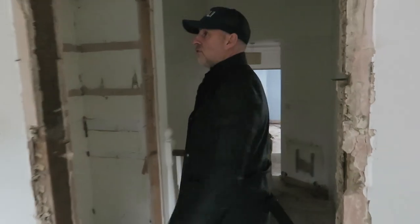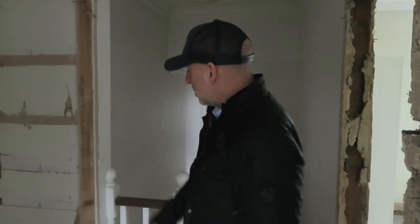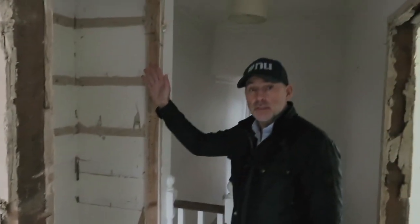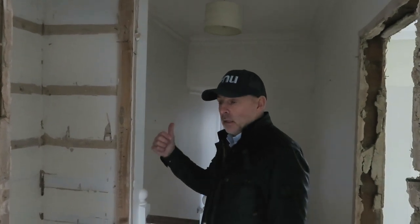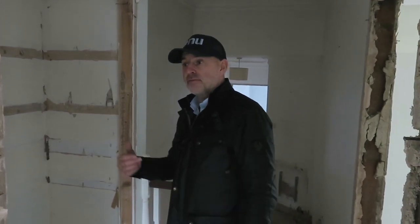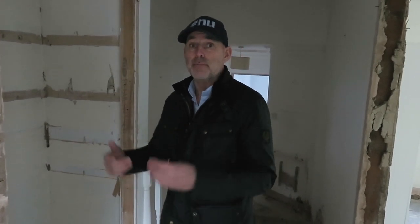The new loft conversion is going up to the top, with the staircase going up here. We're going to have two bedrooms at the top and also a pod room at the back. Currently the square footage of this property is 1,600 square feet, so after we've finished everything — adding roughly 800 square feet for the basement and maybe 400 square feet for the loft conversion — it's going to end up being a very nice property.